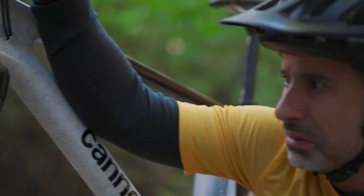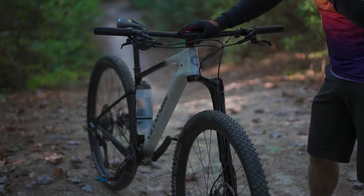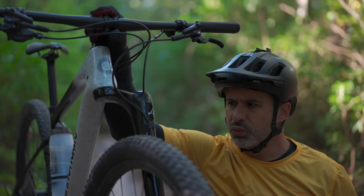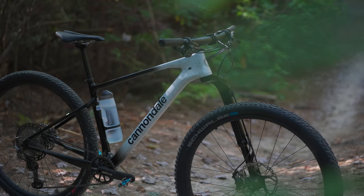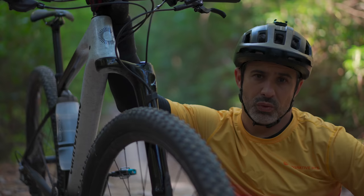Every day someone sees a Lefty in the wild for their first time and they say, 'How does that not snap in half?' We'll talk about that today, as well as some of the Lefty's surprising advantages over two-legged suspension forks. We'll also discuss why the Lefty is still relatively uncommon and weird. Welcome back to Berm Peak, I'm Seth, and today we're going to be doing something a little bit different, but kind of the same.